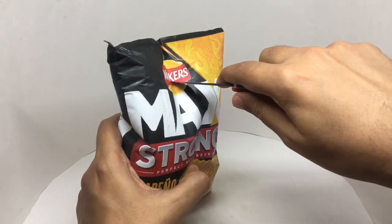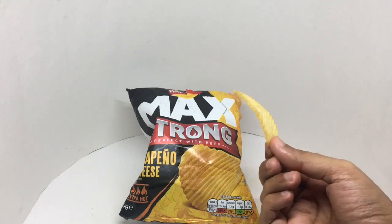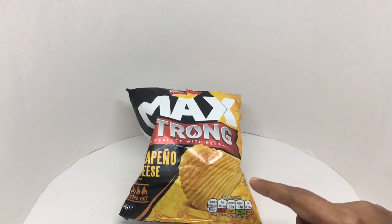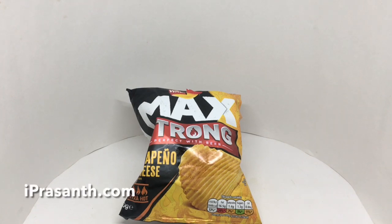Let's taste it. That's how it looks. It has a really strong jalapeno seasoning — you can really smell it and taste it. Not so much the cheese though. Not that spicy. Really crunchy chips. Quite nice, check it out.